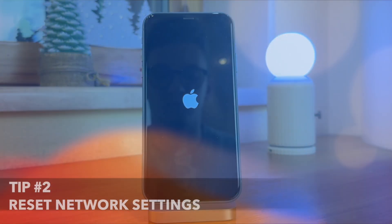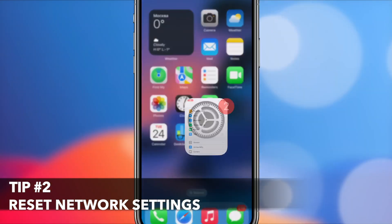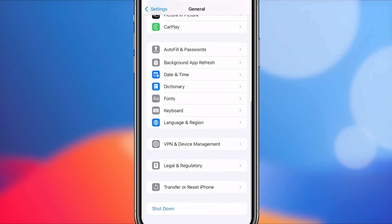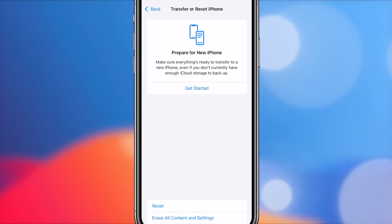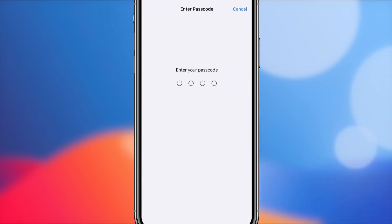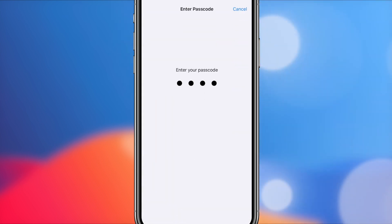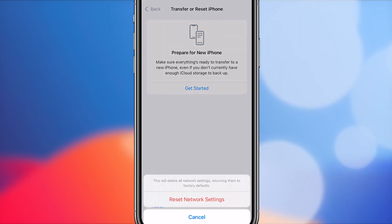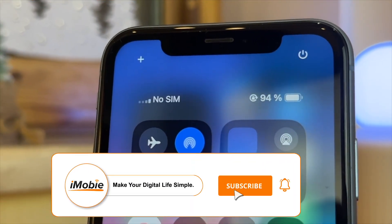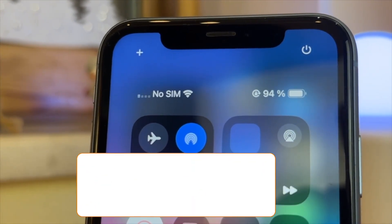For the second tip, we'll reset network settings. On your iPhone, find the Settings app, then tap General and scroll all the way down to hit the Reset or Transfer iPhone menu. Next, tap Reset and then select Reset Network Settings. Enter the unlock code for your iPhone and then tap Reset to confirm. Please remember to reconnect to the same Wi-Fi network after the resetting process is completed.